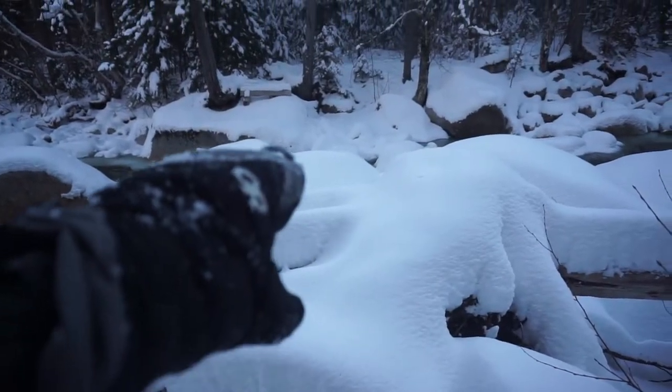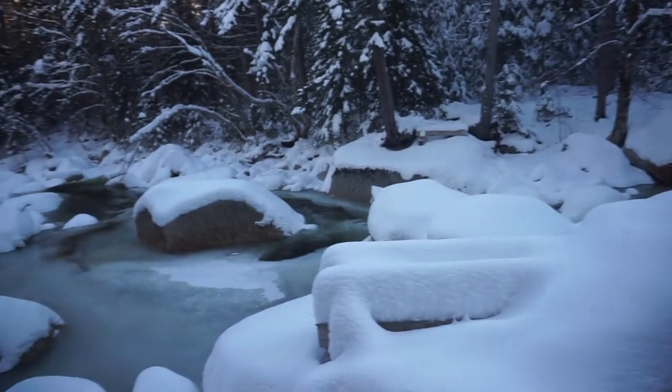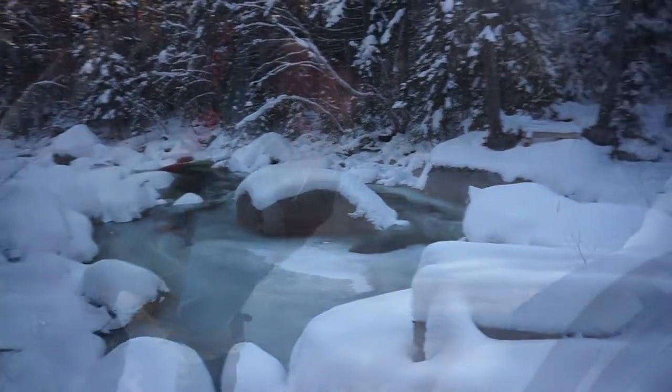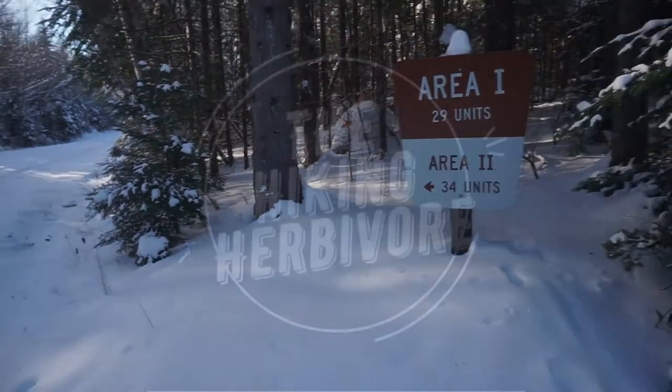There used to be a bridge right here — as you can see over there — and it's totally gone. This river is deep, and I don't see any place to cross it either. I've got bungee cords but had no rope in my car. I can feel my left foot but not my right one.